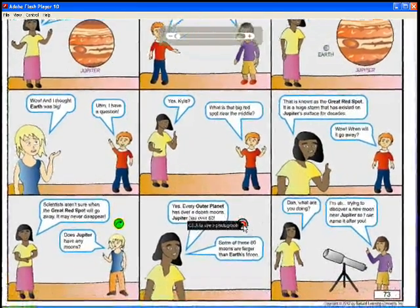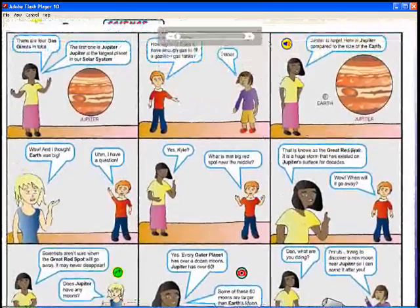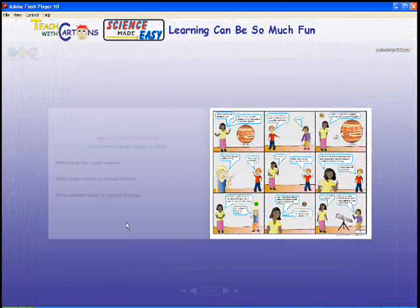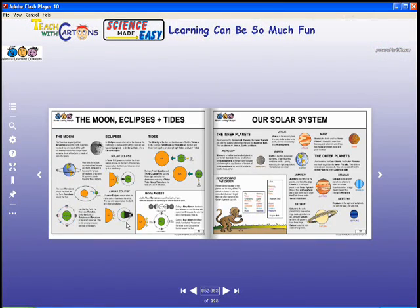Various hot buttons make the program even more dynamic and an irresistible learning tool. Click the image icon and a realistic visual image will pop right up, the audio icon to hear a definition, and the go-to icon, which will take you straight to related worksheets filled with relevant content in an easy-to-read chart or diagram.